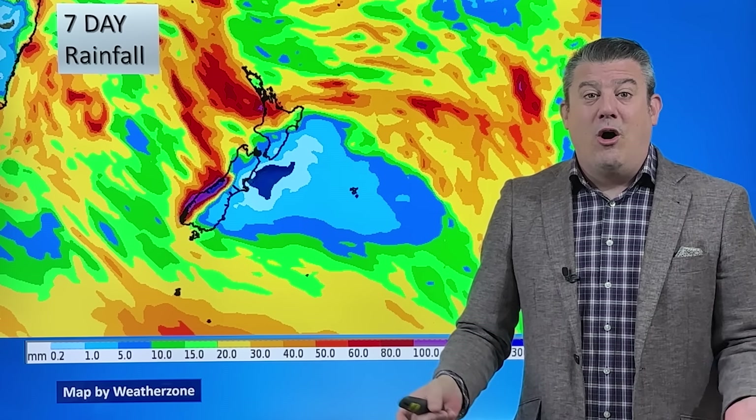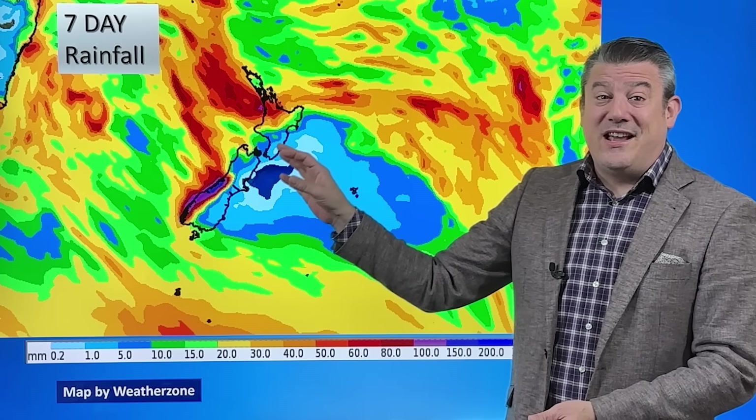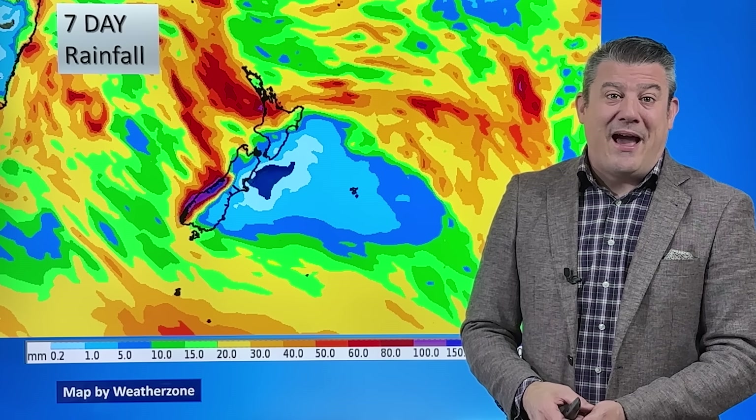El Niño has officially gone. We'll be talking more about that in our next Climate Watch update on Wednesday, May the 1st. We'd expect to see more low pressure zones now coming into the country, but don't expect things to change quickly — we're on a slow slide away from El Niño and further into what's going to be a neutral weather pattern.